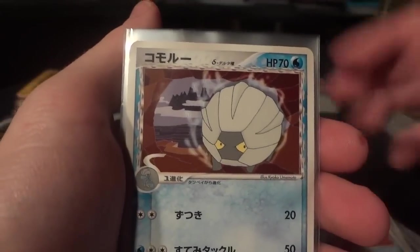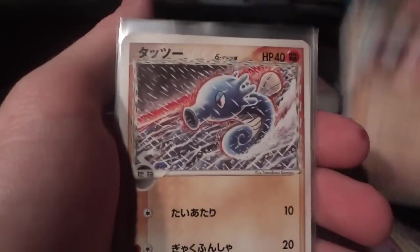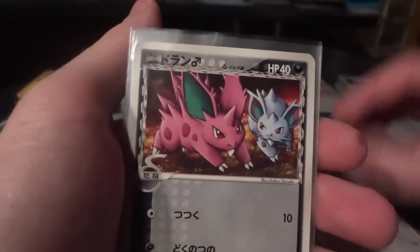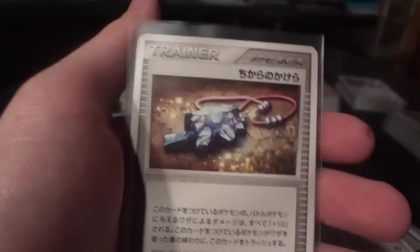I apologize for the length of the video, but this was my Christmas gift to myself — this big purchase. So I definitely wanted to take this opportunity to show you guys some cards that you don't always see, which is really nice. And there's one more stack at the very end that I want to show you.